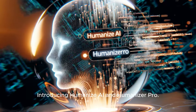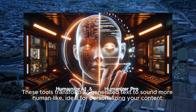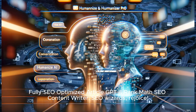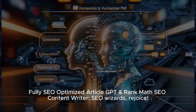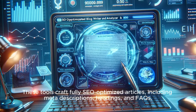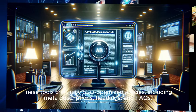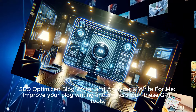Introducing Humanize AI and Humanizer Pro. These tools transform AI-generated text to sound more human-like, ideal for personalizing your content. Fully SEO-optimized Article GPT and Rank Math SEO Content Writer — SEO wizards, rejoice! These tools craft fully SEO-optimized articles, including meta descriptions, headings, and FAQs.